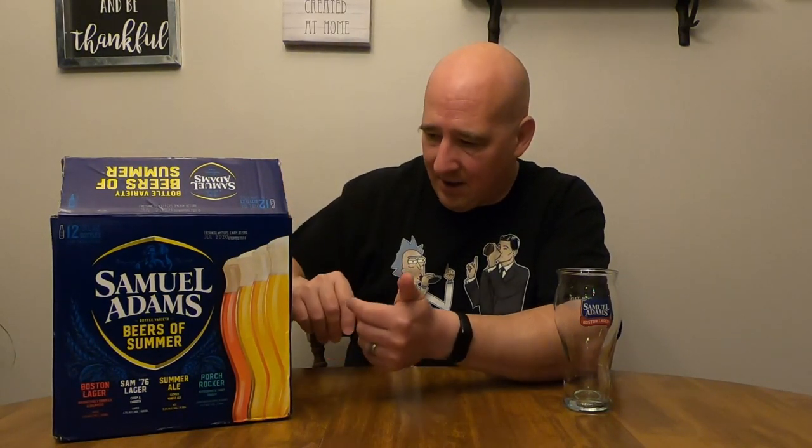I have 2020 and 2019, both the same: 76, Summer Ale, Porch Rocker, and Boston Lager. They actually did bother to change up the box art a little bit. The beers were in a different order — I double-checked, because I was like, are they just putting the old one back out? Would have saved them some time and effort to just use the old boxes, but I guess they decided to at least update it a little bit.